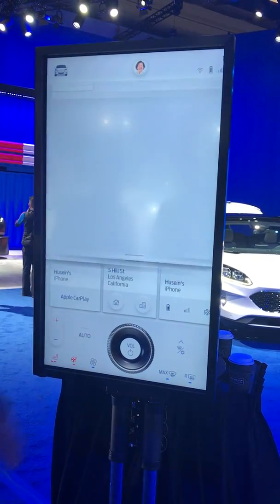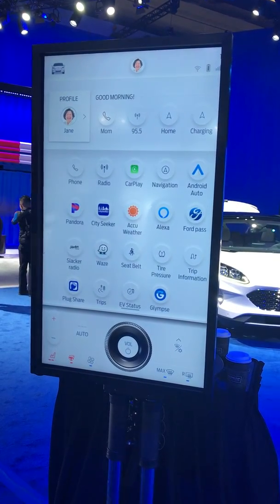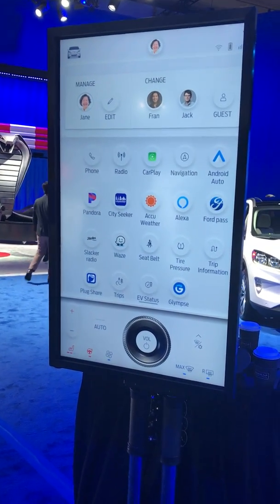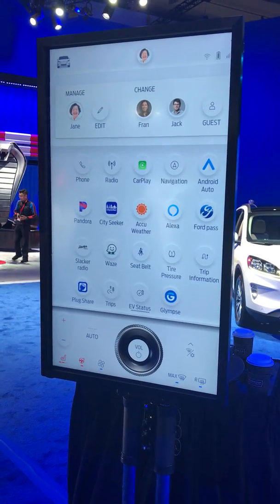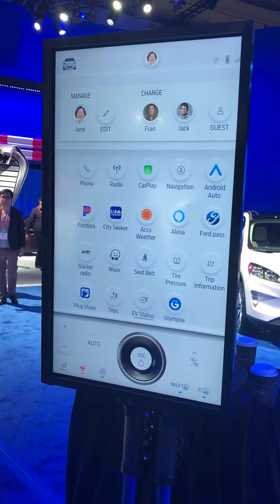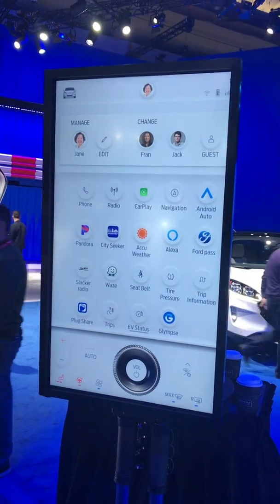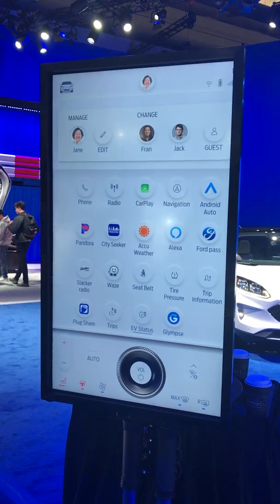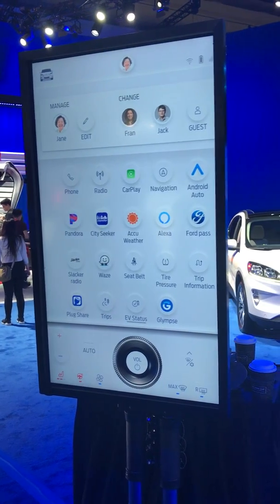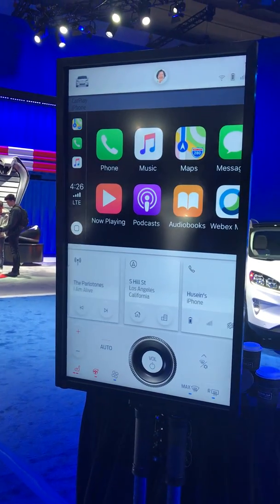An important feature is user profiles. This UI brings the concept of user profiles, allowing you to create multiple profiles for who's using the system — driver or even front occupant. Based on that, it personalizes the experience. It's a step forward in ensuring that functions of the vehicle are targeted to the person driving — not just setting the seat or mirrors, but also the overall cabin experience.